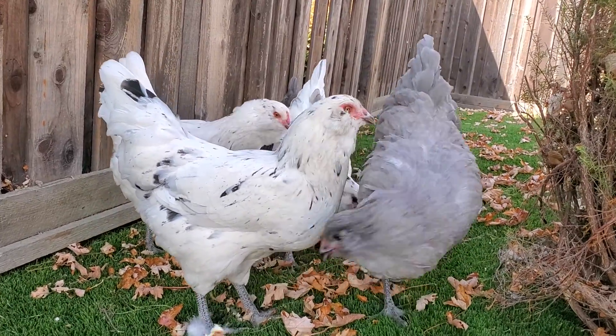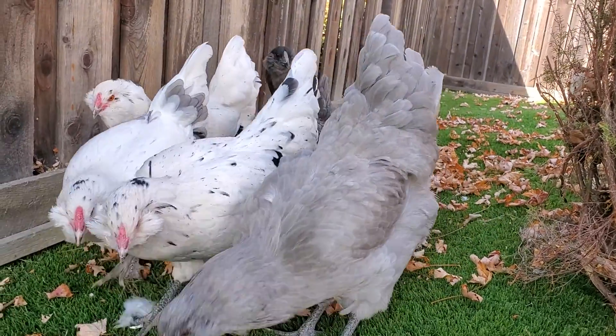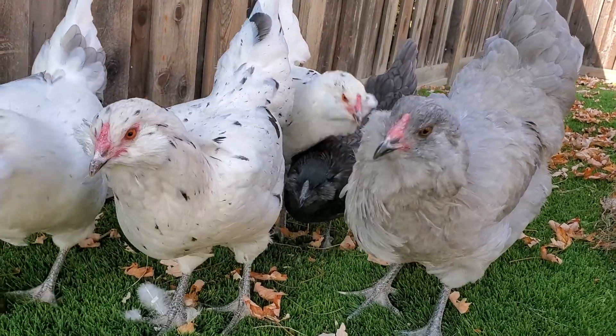They're so sweet. They're going to start laying eggs soon — we're very excited for that. Any day now, right? I'm having some bread for a treat.